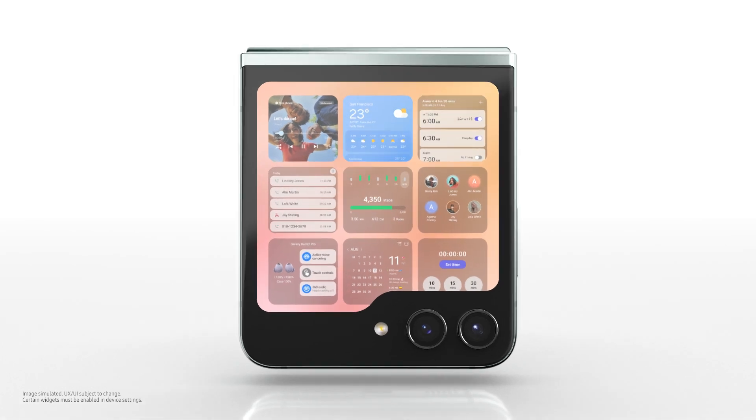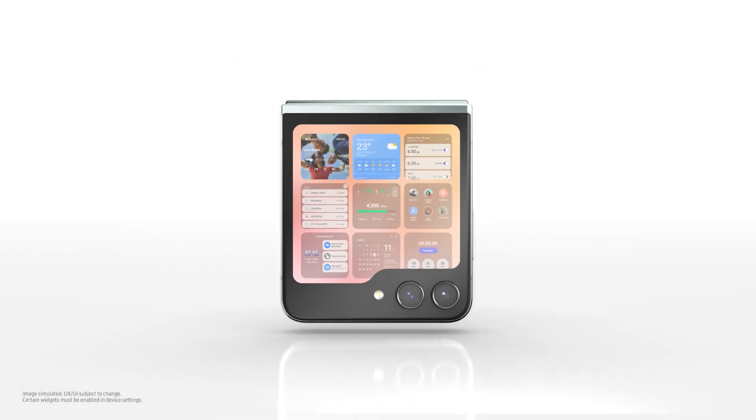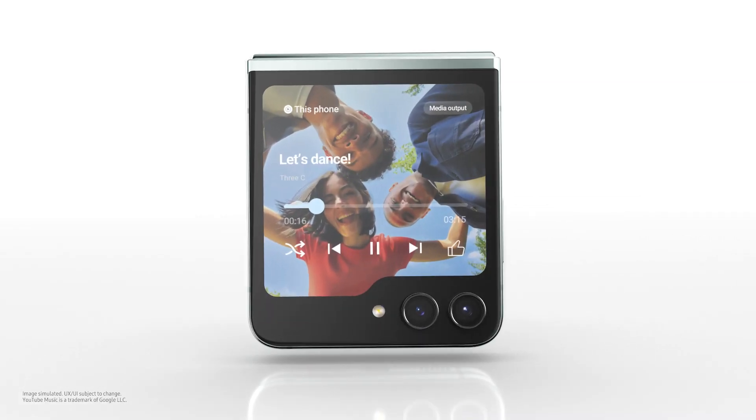Am I seeing double, or are you displaying multiple widgets at once? You want me to pick? How about music? Oh yeah, here we go.